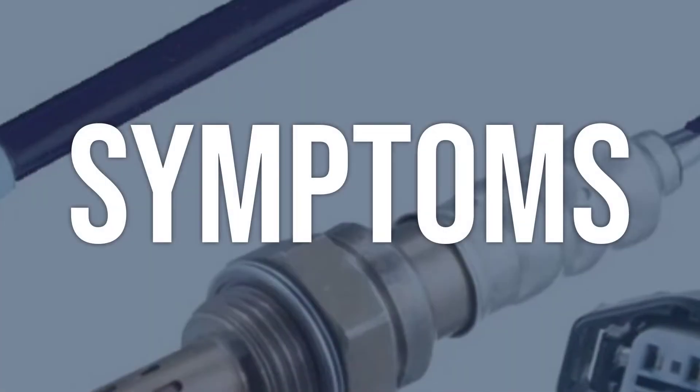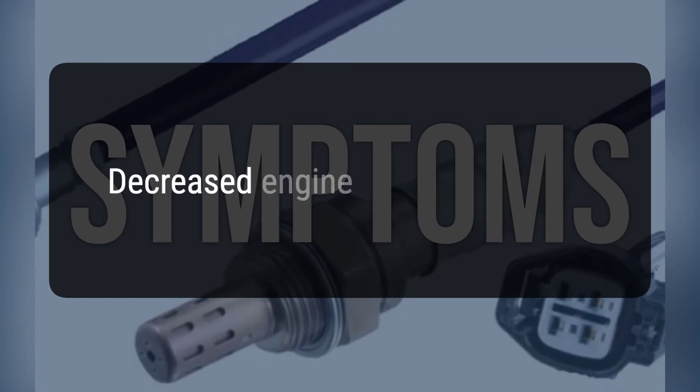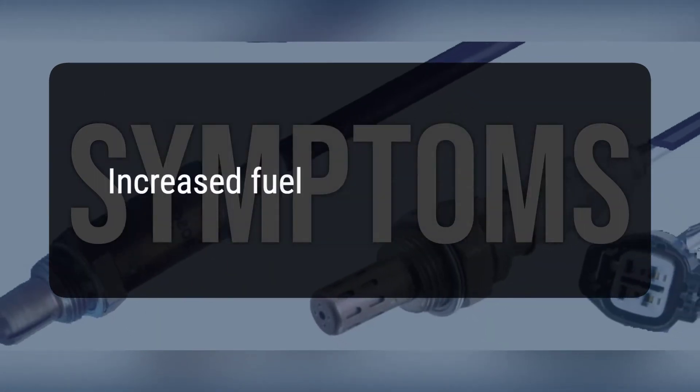When you encounter this OBD error, the vehicle typically exhibits the following symptoms: 1. Decreased engine performance. 2. Increased fuel consumption.